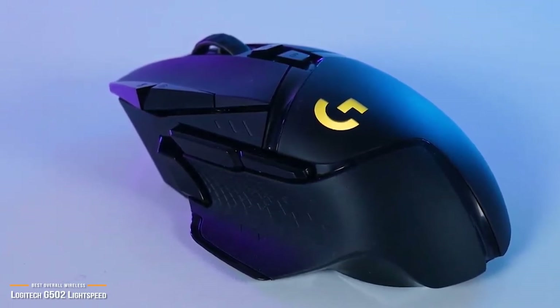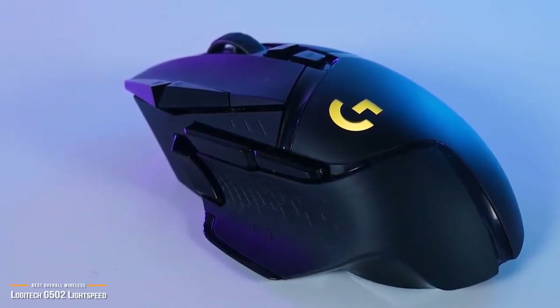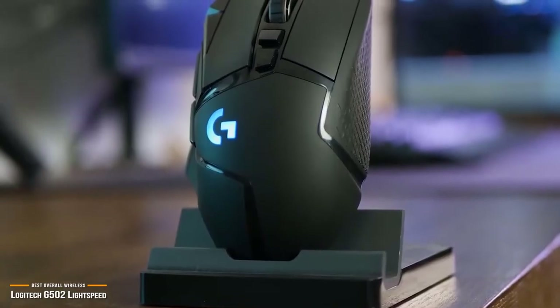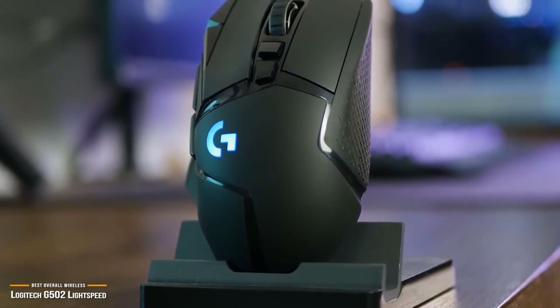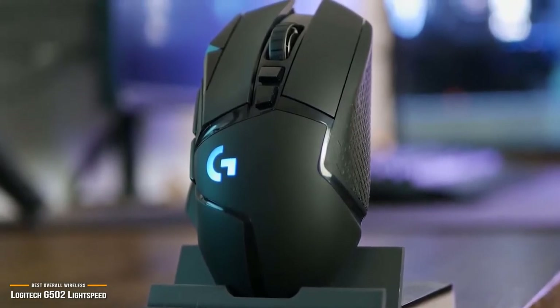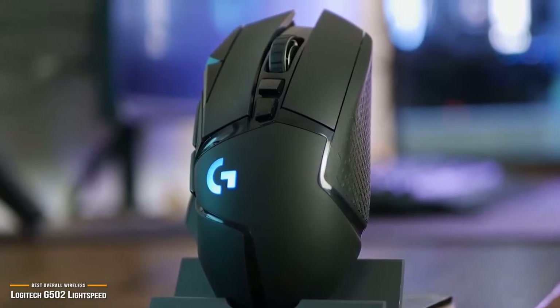The Logitech G502 Lightspeed feels exceptionally comfortable and gives you wired mouse performance. Plus, when it's used in conjunction with the PowerPlay charging pad, this gaming mouse is an absolute convenience package. So if you've been hesitating to cut the cord, let the G502 show you the way.